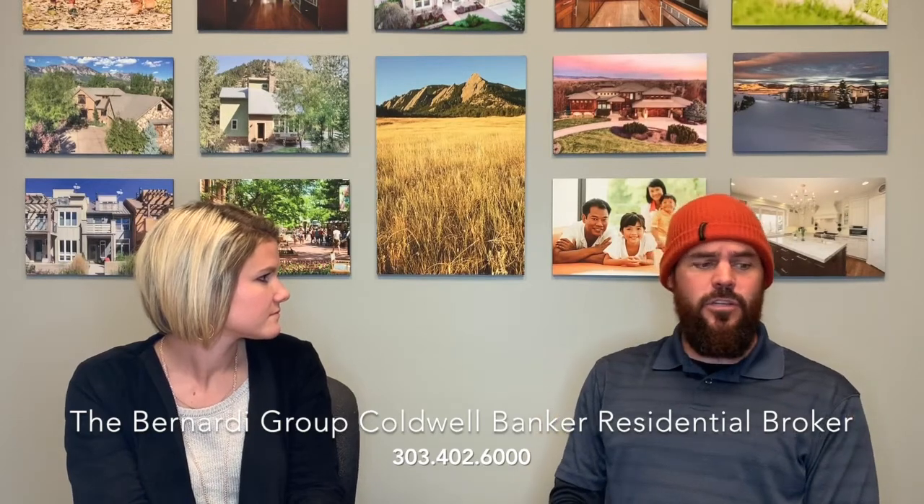So Drew, what would you say are the best home maintenance things sellers can do regularly to keep their home up and not have too much to do when they are ready to sell? Good things to do would be keep your gutters clean. That can help with a lot of potential issues.